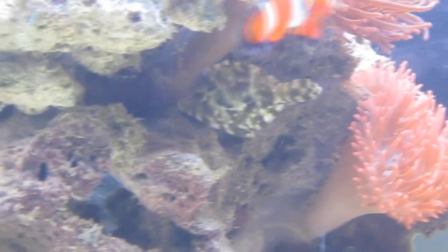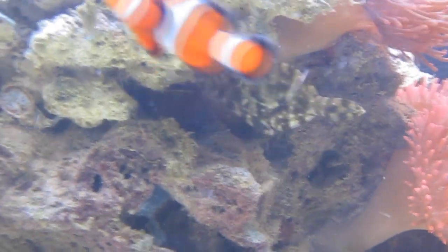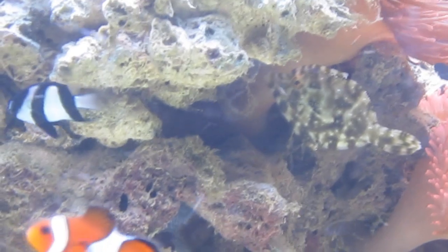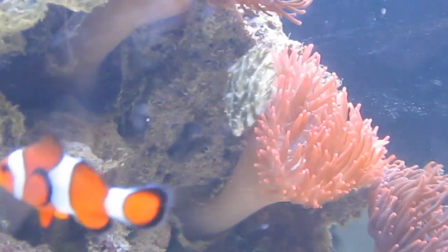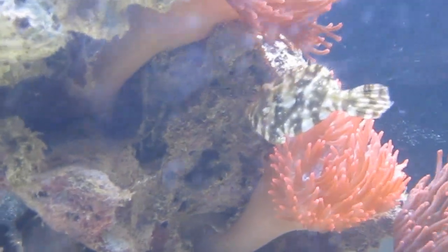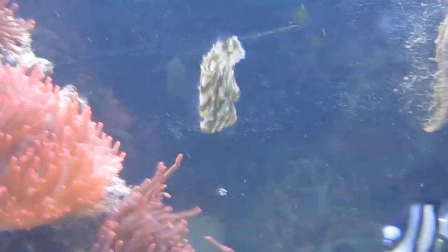I was trying to get rid of them. I tried everything — Joe's Juice did melt them, but they always come back. I tried scraping them off, but that's not possible because a lot of them are in holes and crevices that I simply couldn't get to. I tried butterfly fish, copperband butterfly fish — never touched them. Fox face — never touched them.